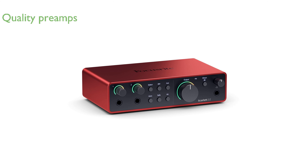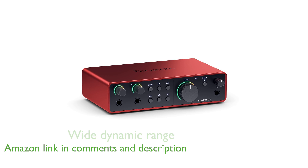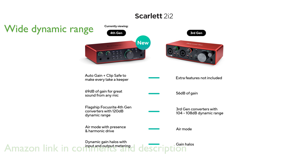The Scarlett 2i2 4th Gen interface offers two extremely detailed, ultra-low-noise microphone preamps, ensuring professional quality recordings. With a wide dynamic range of 120 decibels, this interface provides studio-grade sound quality that rivals professional studio equipment.